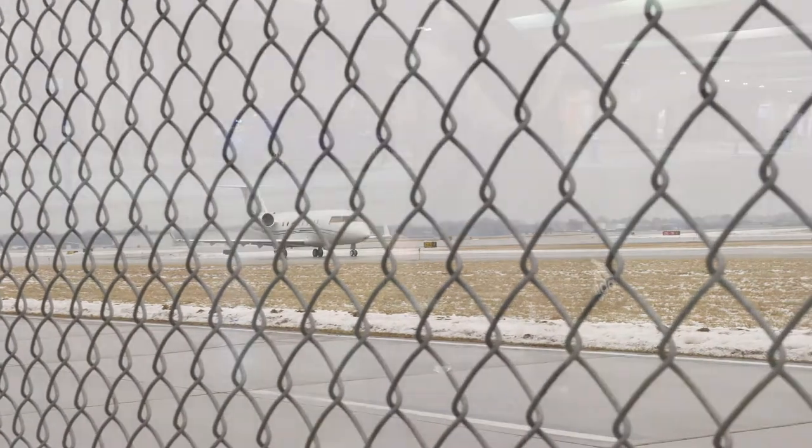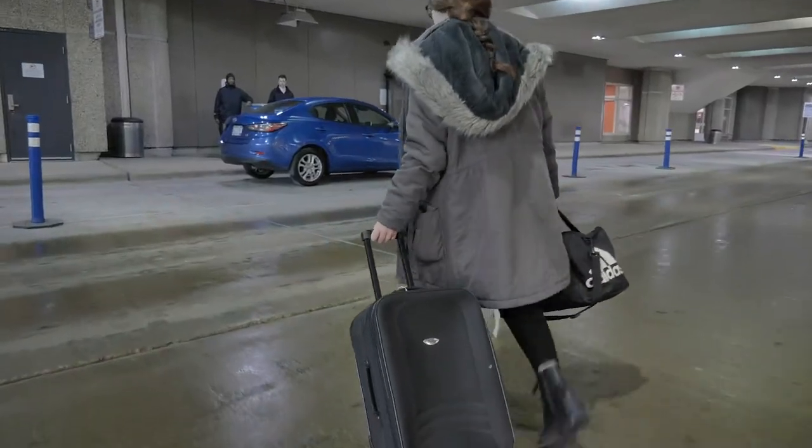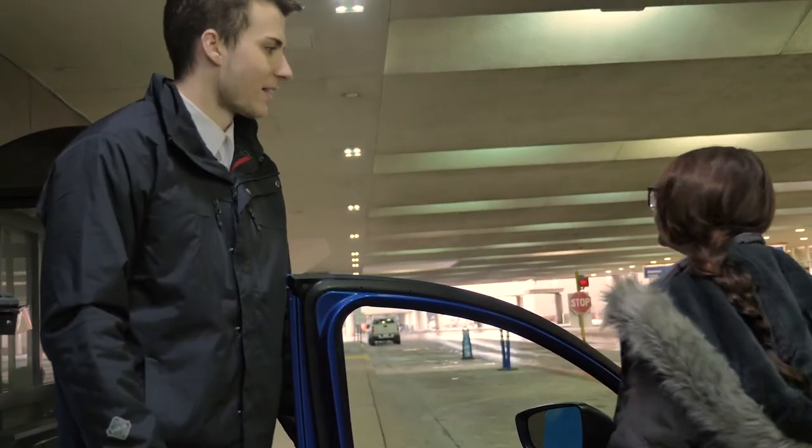And when you return, our staff will have your car waiting for you. Welcome back. Thank you.